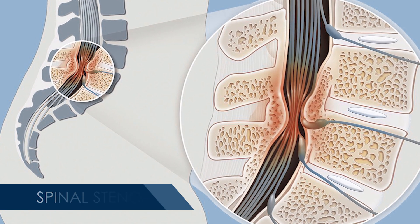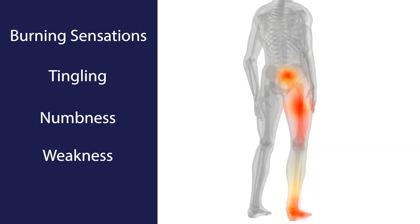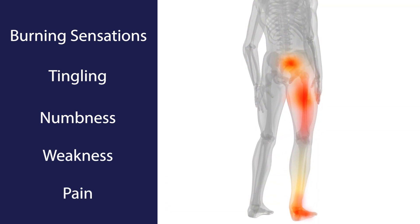Some symptoms of spinal stenosis include burning sensations, tingling, numbness, weakness, and pain radiating down the arms and legs.